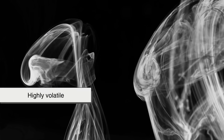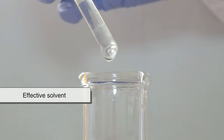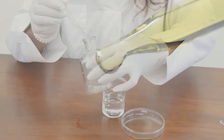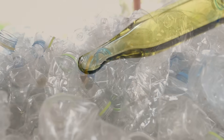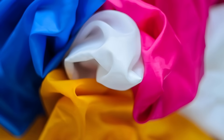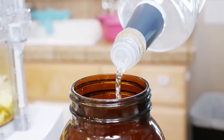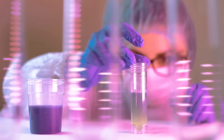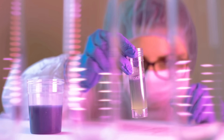It's highly volatile, meaning it evaporates very quickly, and it's also a very effective solvent — a liquid that can dissolve many other substances, including oils, fats, plastics, and even some synthetic materials. In fact, acetone is so good at dissolving things that it's one of the most widely used industrial solvents in the world.